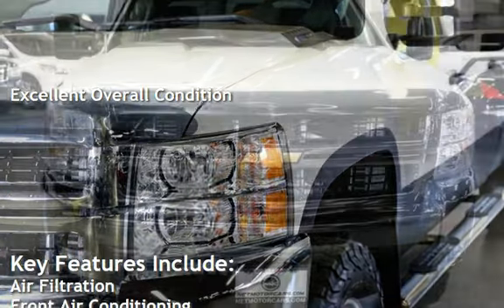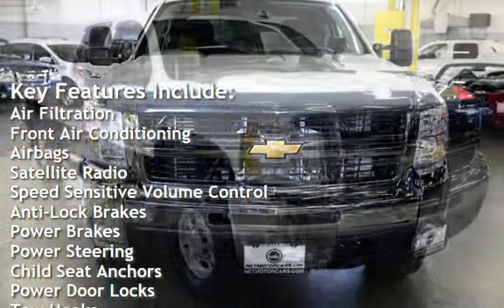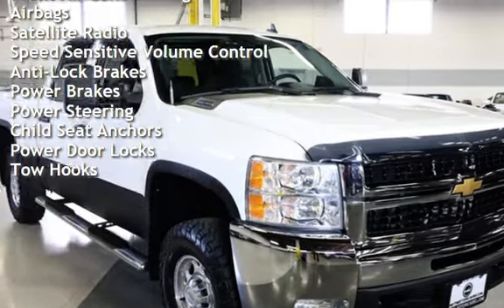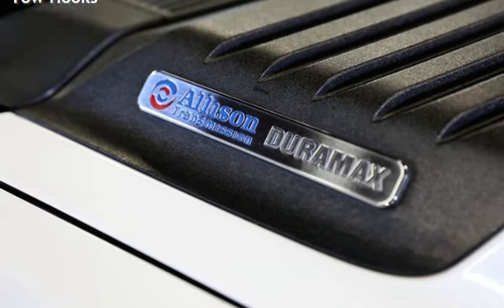Key features include air filtration, front air conditioning, airbags, satellite radio, speed-sensitive volume control, anti-lock brakes, power brakes, power steering, child seat anchors, power door locks, and tow hooks.